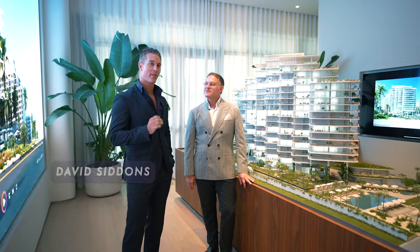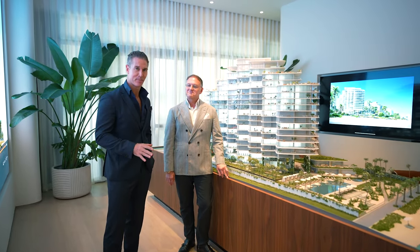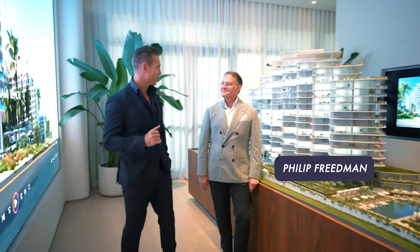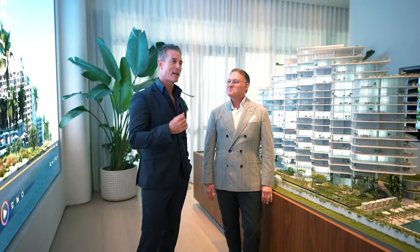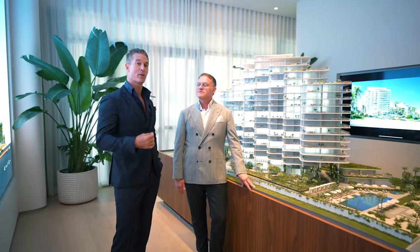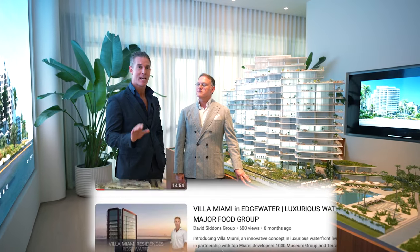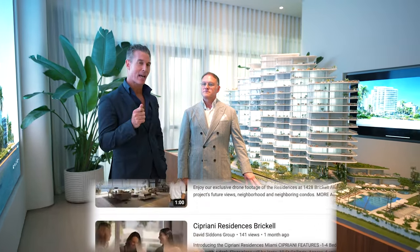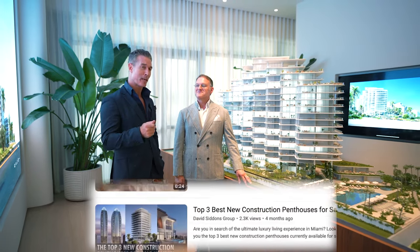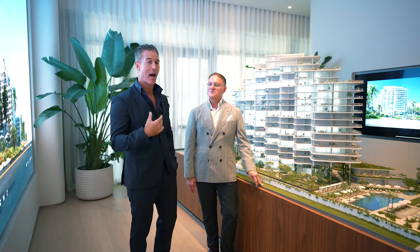Welcome to another independent review of one of the best new construction condos on Miami Beach. I'm standing here with Philip Freeman, who is the direct sales director and head of sales for the project. What we do — for those who may not have seen one of our 40 different new construction condo project videos — is give an independent review, getting very granular about what we like as the best lines that work best for investment and for end use.